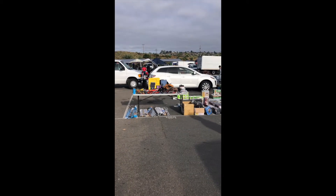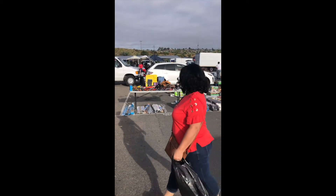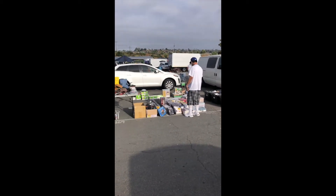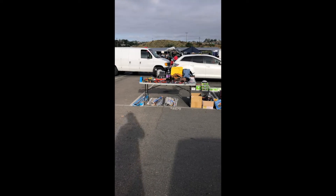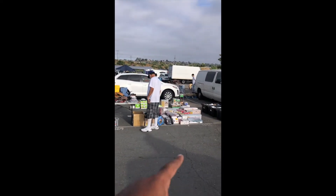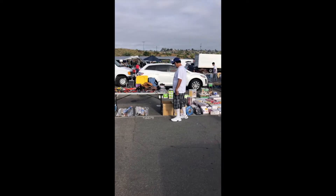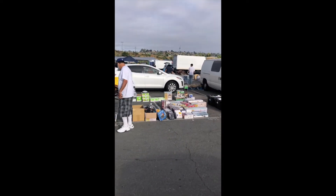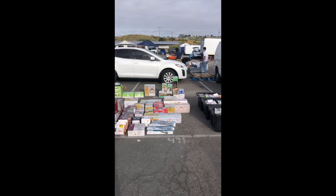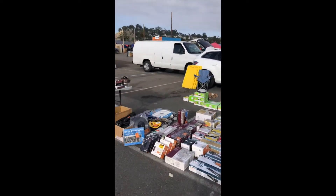It is 7:30 in the morning and we are all set up. These are the two spots I got for this weekend. Price-wise they are $25 a spot, so I got two — that's $50 a day times two, which is $100 for the weekend. I'm expecting to make around hopefully a thousand dollars this weekend in sales. But before that, let me take you guys around to my swap meet spots.